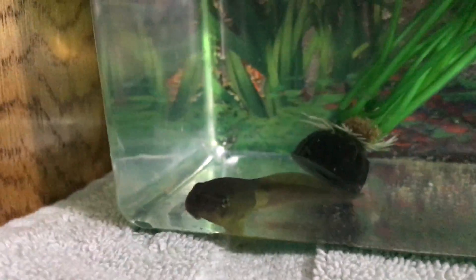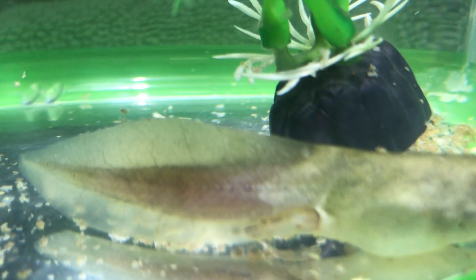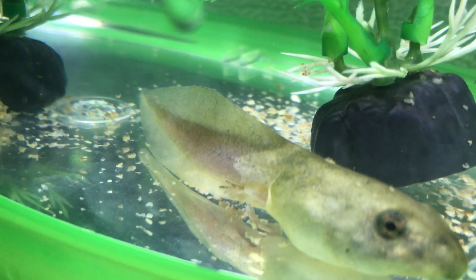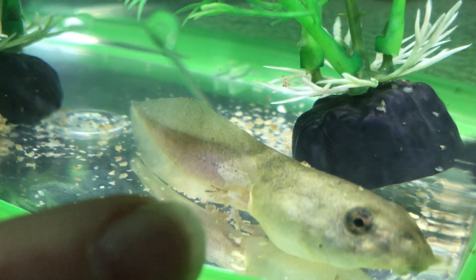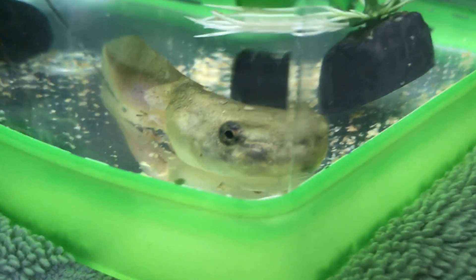This tadpole was swimming around but stopped once I moved over. There's the other one that just has those really small legs — they're really hard to see from this angle, but you can kind of see the small legs sticking out from the side. And there he is opening and closing his mouth.